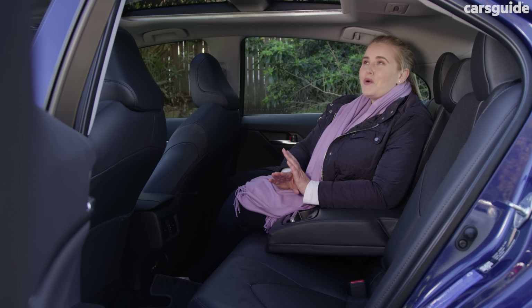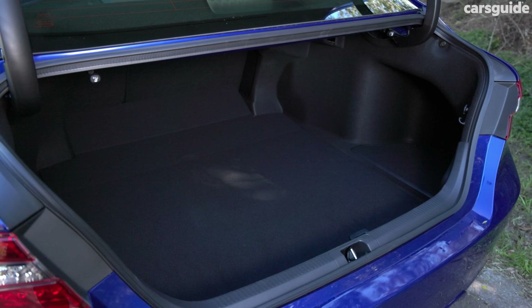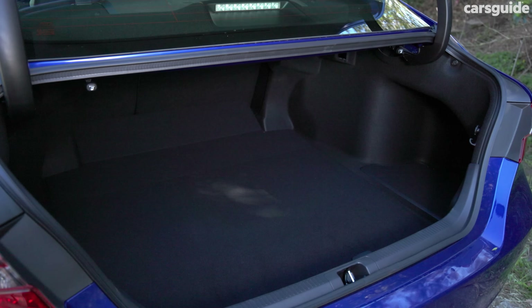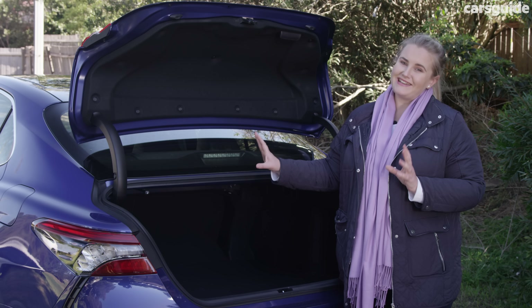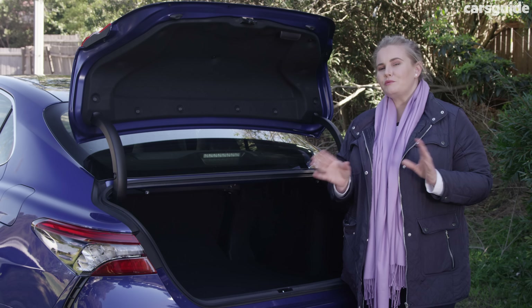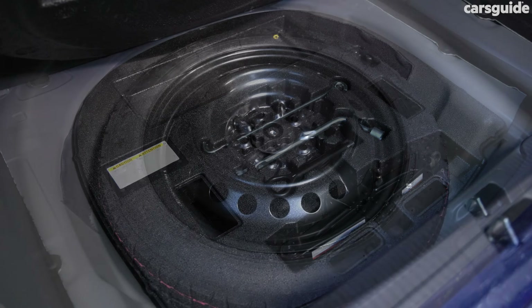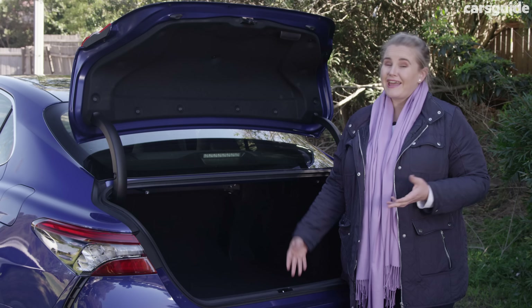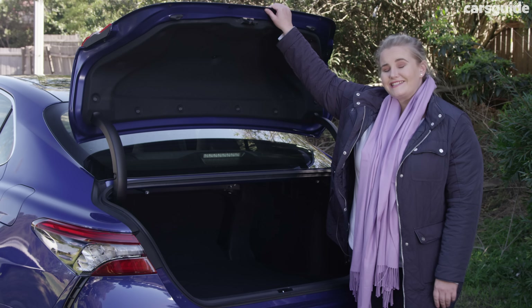However, because of the lower profile height of the car, you might not want to be buckling in an infant all that often. The boot is quite large at 524 litres, but like most sedans the aperture is wide but narrow, so you might find it a little bit of a struggle to fit bulkier items in. You have a temporary spare wheel underneath the floor, and while you don't get a powered tailgate, you don't really miss it because of how light it is to open and close.